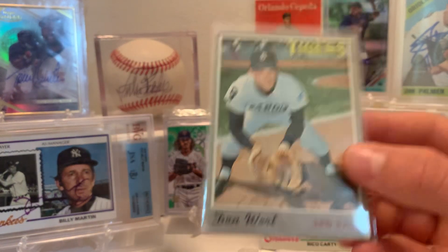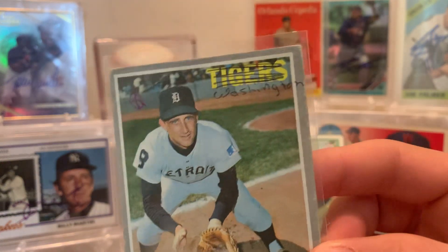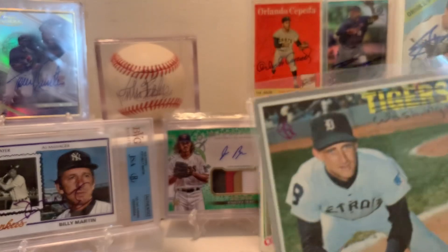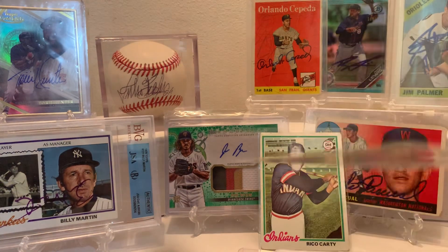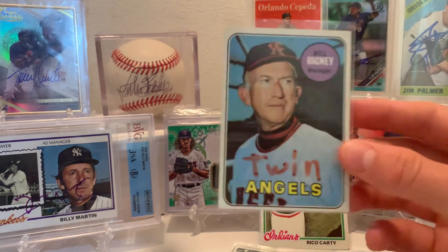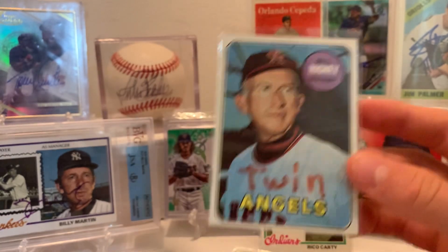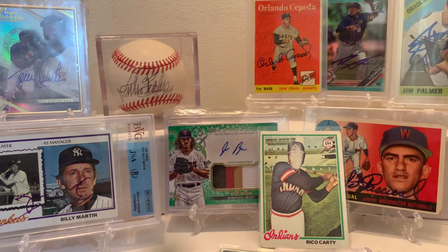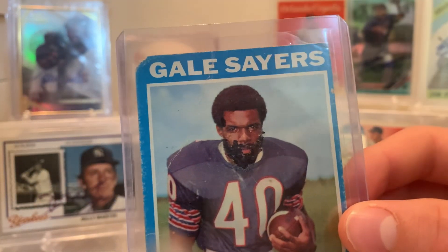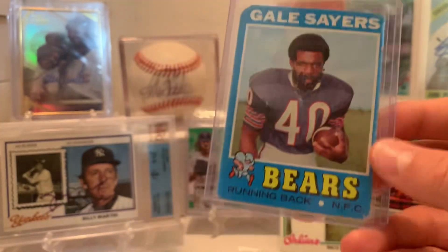There's another example — Don Wirt. Kid wrote 'Washington' on it and crossed out the Tigers. And there's some purple random circle in the corner. Bill Rigney — now he's a Twin. Just cards like this I think are cool. Gale Sayers — he's got a nice beard and mustache drawn on there.